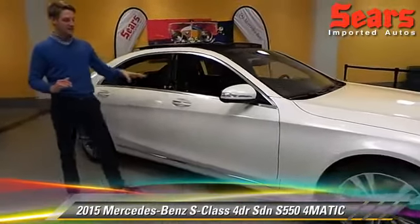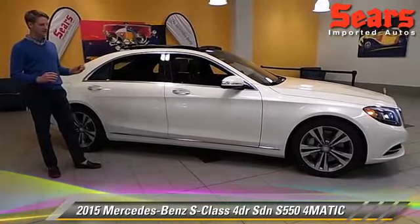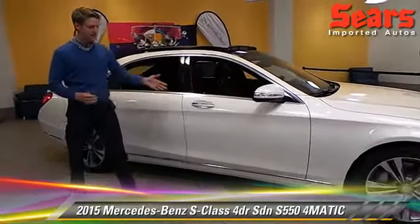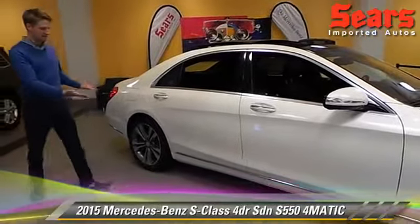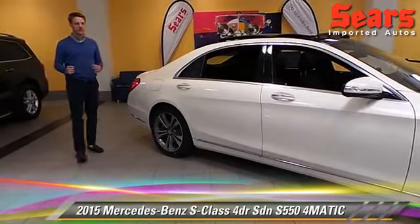This car comes in Designo Diamond White — it's got a really nice grain white to it, really pretty especially out in the sun. Nineteen-inch wheels really frame the size of this thing. It's our largest sedan so you need the larger wheels, and it really helps out.